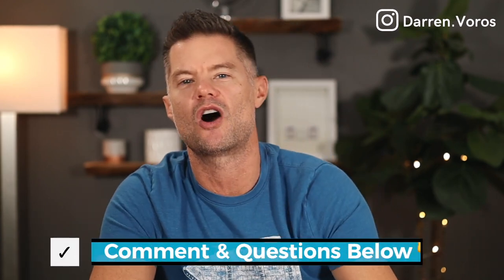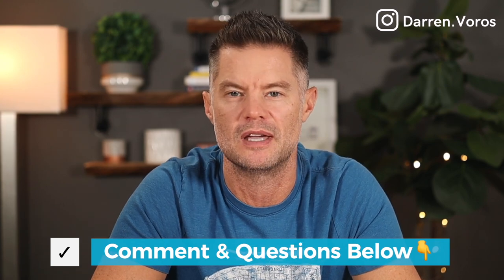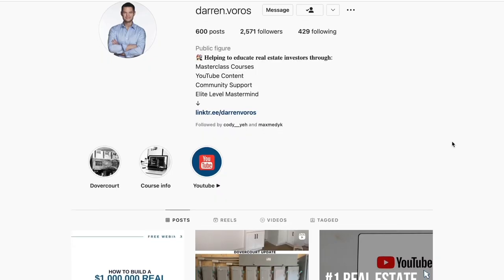I'd love to hear from you. Are there any other quick calculations you use when analyzing properties? Leave those in the comment section below along with any of your real estate investing related questions. If you want to learn more about how we use these calculators, how we analyze deals, and how we find off-market opportunities, check out my masterclass at darrenvoros.com. You can also follow me on Facebook and Instagram where I post regularly. Thanks for watching and I'll see you on Tuesday.